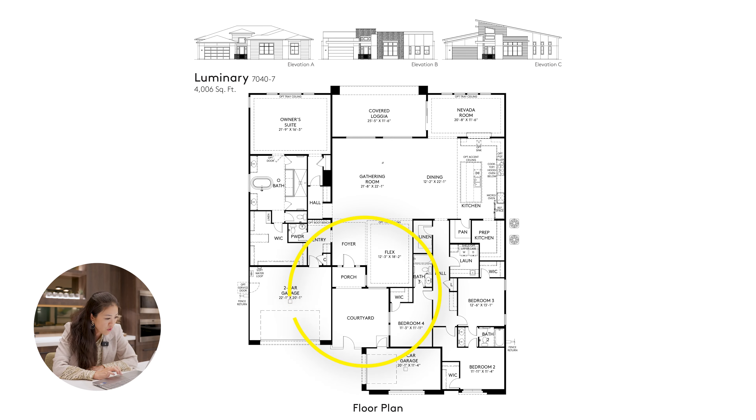Walking through the Luminary floor plan: you have access to a courtyard, then a porch and foyer. Inside is a very large gathering room, dining room, and a Nevada room — a covered loggia space. There's also a flex space to the right. On the left side of the home is the owner's suite, featuring a bathroom with split dual sinks, a tub in the middle, shower system, and a large walk-in closet. The garage features a two-car garage on one side and a one-car garage on the right. Bedrooms two and three are side by side with a shared Jack and Jill bathroom; bedroom four has its own bathroom. A hallway leads to the laundry room with a linen closet. The kitchen features a large island, a prep kitchen area, and a walk-in pantry.